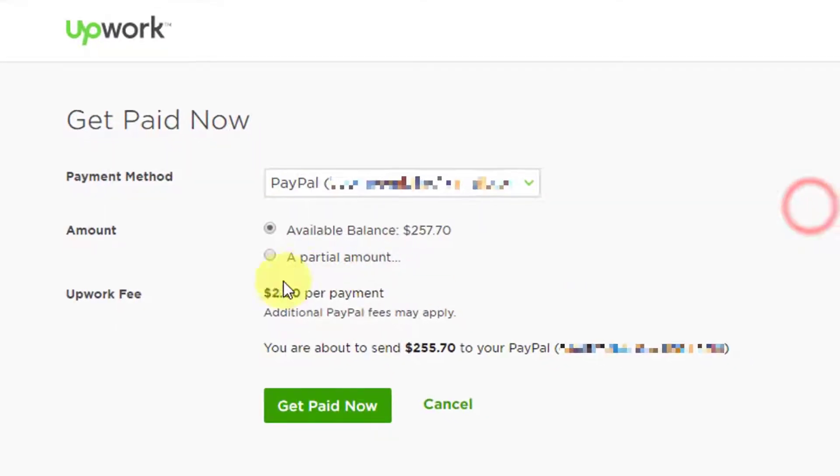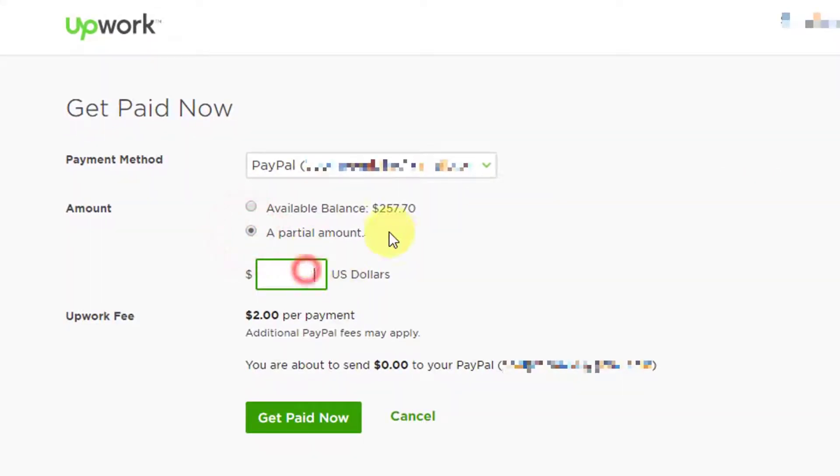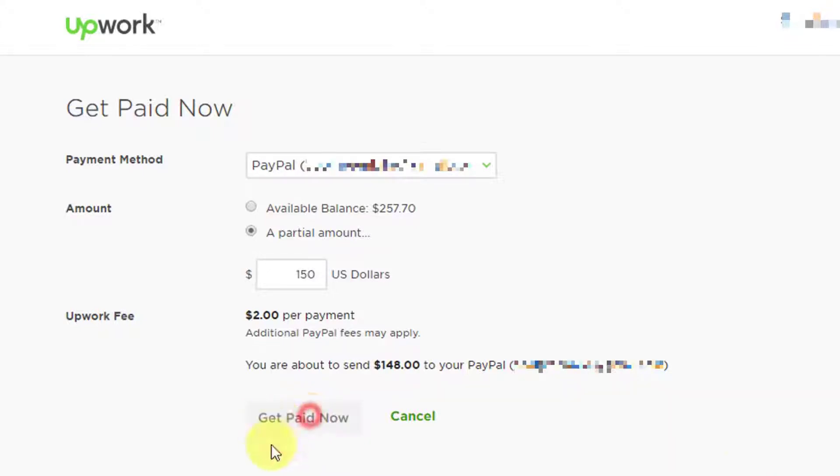In this episode we will do a withdrawal to my PayPal account. For the purpose of this walkthrough I will transfer $150 to my PayPal. Upwork charges a service fee of $2 for this type of withdrawal method, so $148 will be the amount forwarded to my PayPal account. Let's click on Get Paid Now.